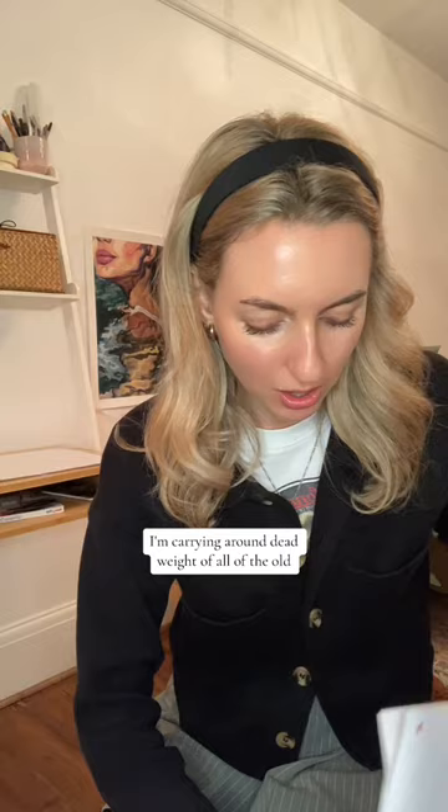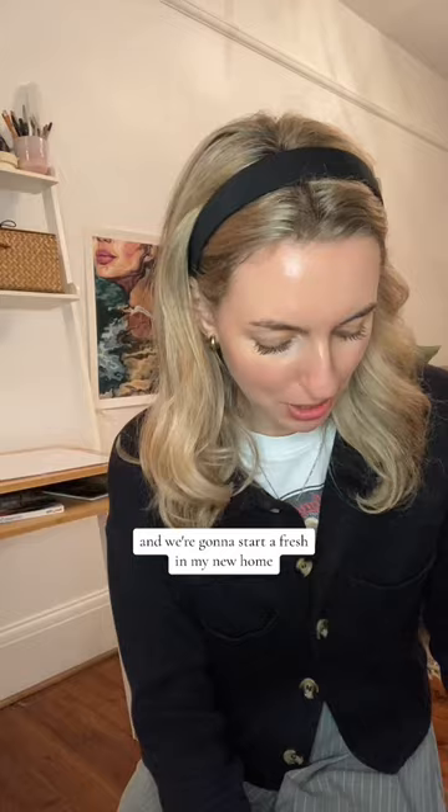It was a nightmare to dry — I feel like this took me weeks to dry. But yeah, I need to let this one go, because no one needs to be carrying around dead weight of all the old art they've created. We've got to start afresh in my new home.